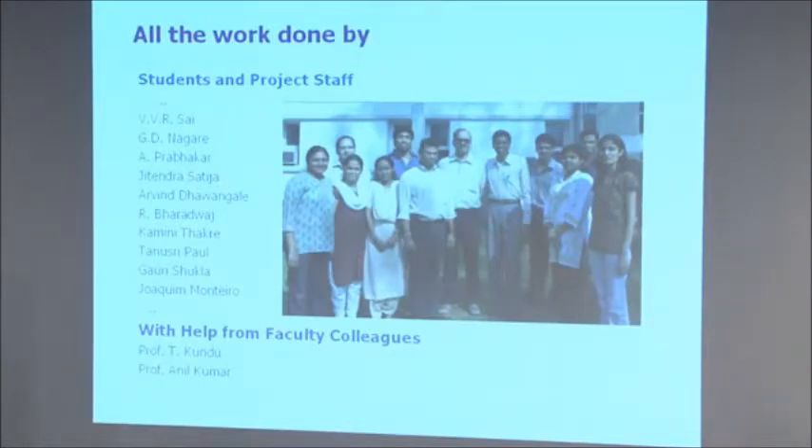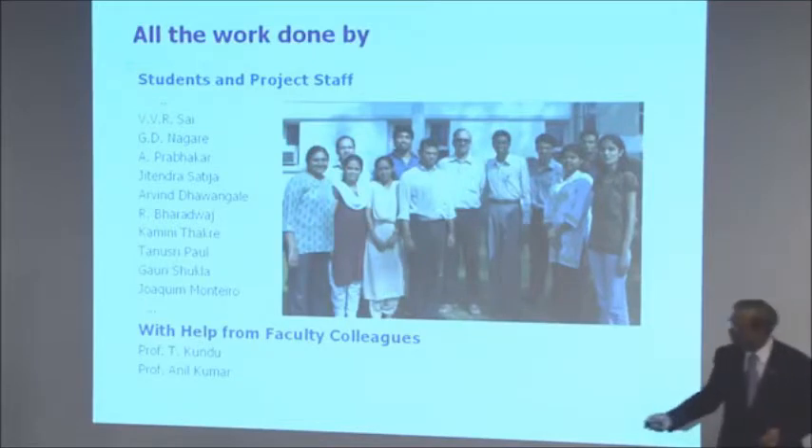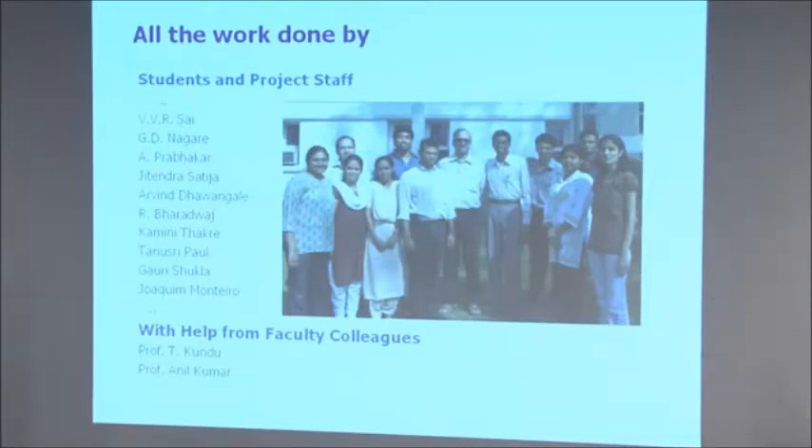All that was other people's work. These are actually the people who do the work, and I'm the guy who goes about talking about that work without doing anything himself. Some of these people have graduated and left, some are still with me. Faculty colleagues like Prasad Topanandu Kundu from Physics and Prasad Anil Kumar from Chemistry have had a significant role to play.